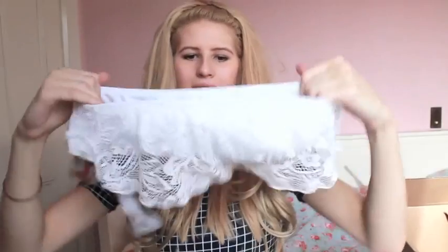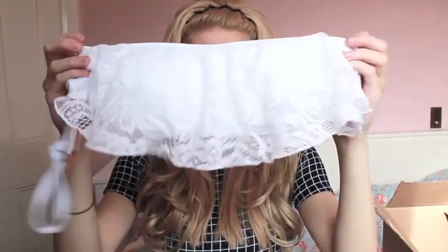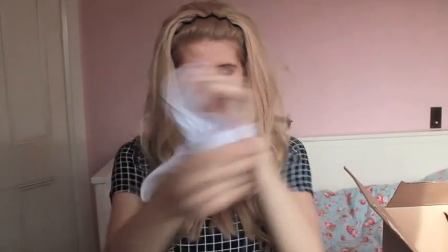I thought this next one would be really pretty to throw a kimono or beach cover-up over. It's a bandeau — a white bandeau with white lace that hangs over. It also has straps you can put around your neck but I think I would wear it as a bandeau. I love it, I think it's so pretty. It comes with really simple white bottoms, which I think adds to the elegance of it.